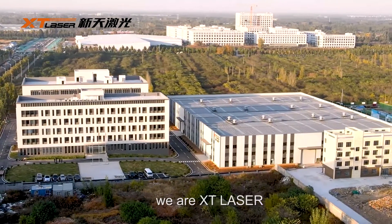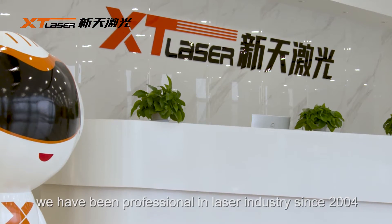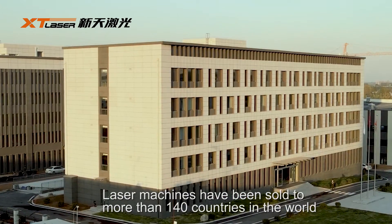Hello everyone, we are ST Laser. We have been professional in the laser industry since 2004. Laser machines have been sold to more than 140 countries in the world.